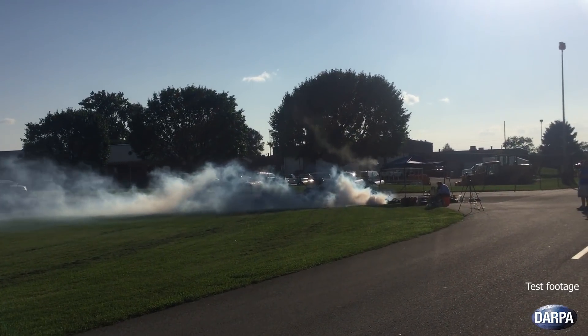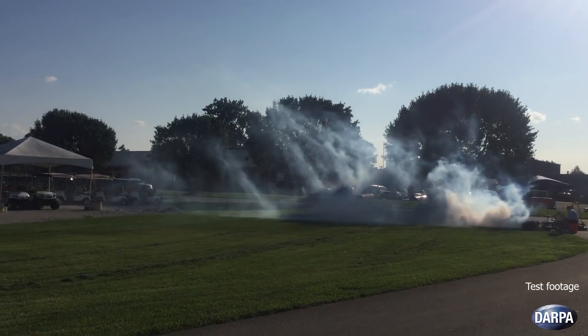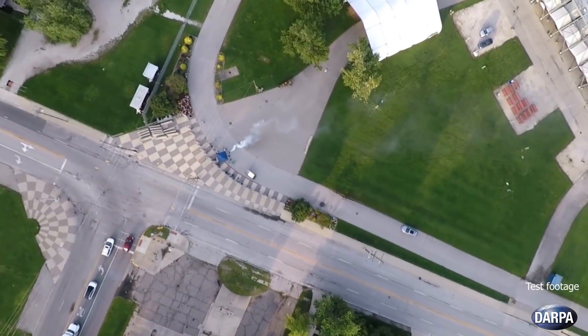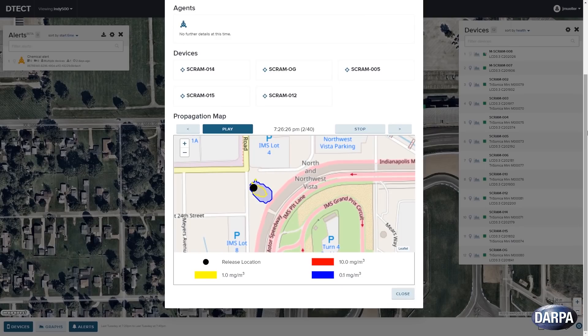In August 2018, a non-hazardous chemical stimulant was released in the Indianapolis Motor Speedway at a realistic threat rate. Concert fog was also released to serve as a visible tracer. The propagation of the visible tracer was observed in aerial photography. ChemSigma determined the release location with unprecedented accuracy.